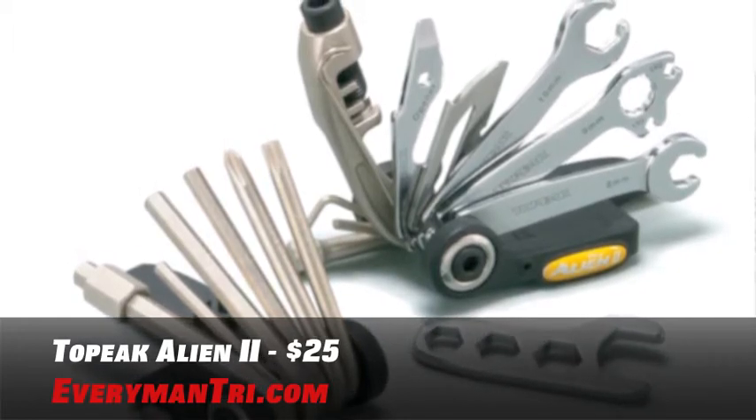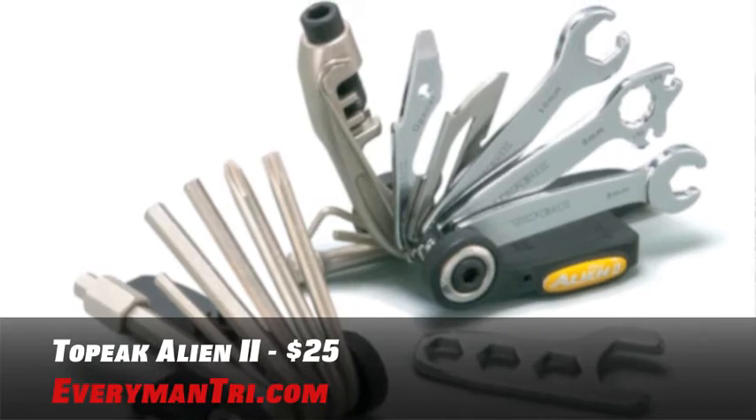There's even a bottle opener for your post-ride celebrations. You can find this for $25.